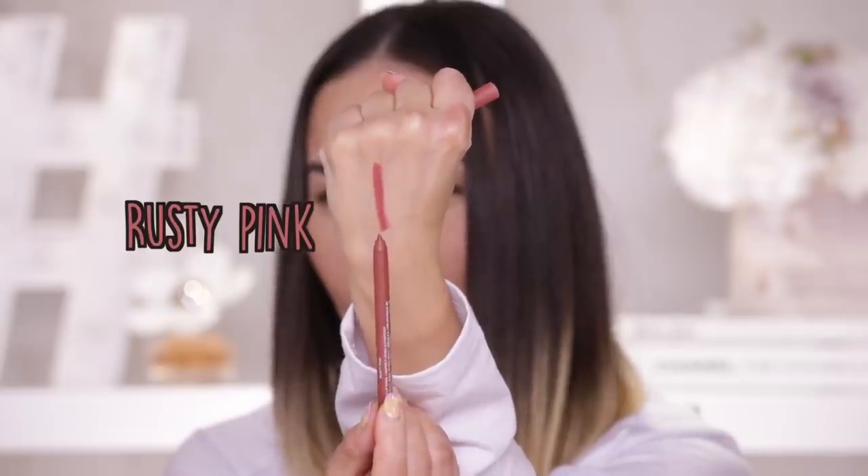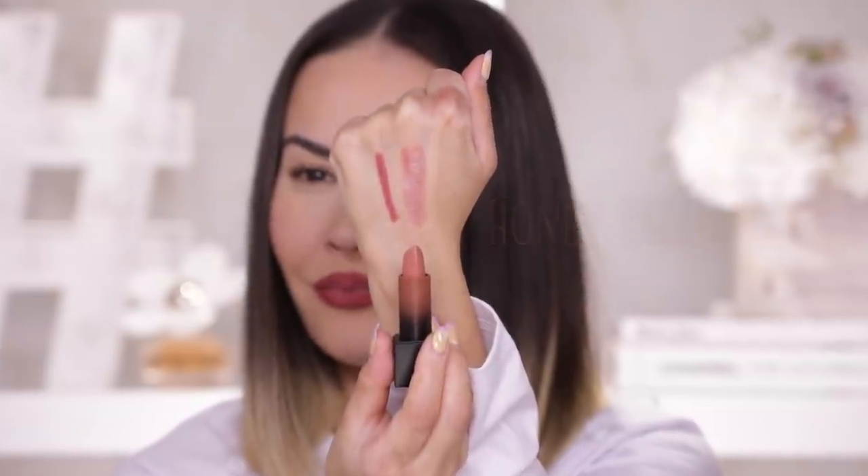Shall we move on to some pinks? Next we have rusty pink lip contour — definitely more of a reddish undertone to this shade. That pigment is undeniable. Not a color I reach for a lot, but I can't say I don't like it. I'm going to reach for Honey Bun, which is a medium pink with a hint of peach. I wouldn't have thought to pair these two together, but rusty pink plus Honey Bun make for a really nice peachy, almost coral type of lip combo. I actually think this is nice — kind of fresh, kind of cute.